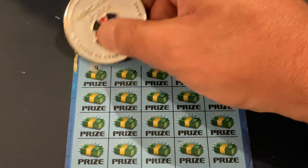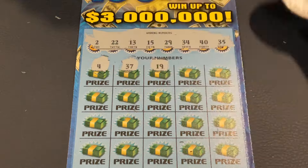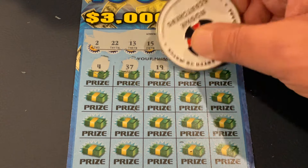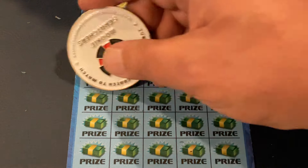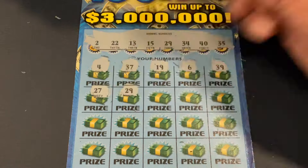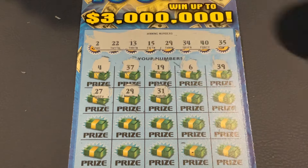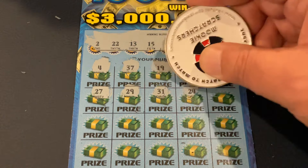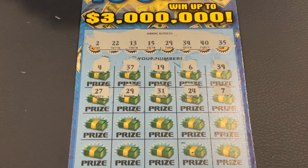First number. It's 4, 37. 19. Number 6, 39. We've got 27. 29 — we got it! So we've matched 29. Let's see if we've got something to go with it. 31, 24, and number 7.